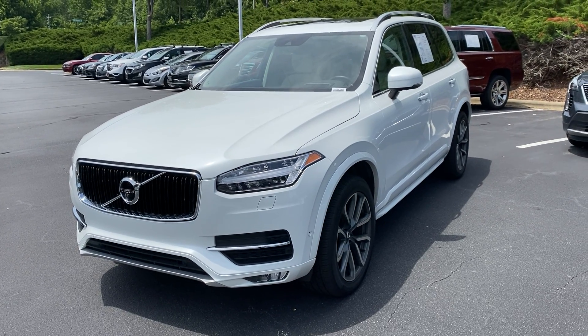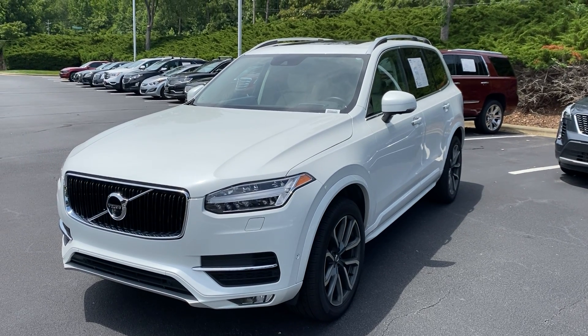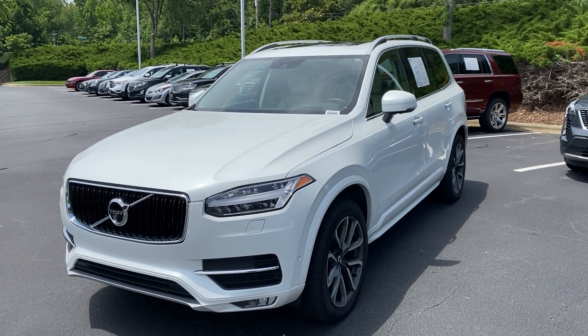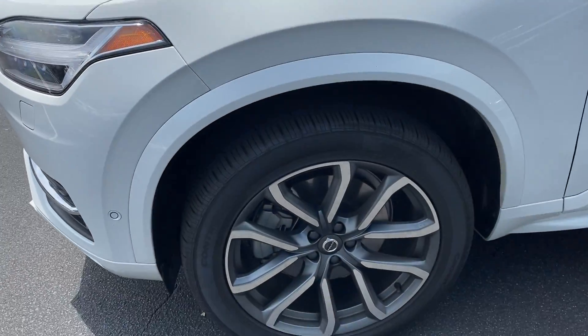Hello and thank you for your interest in this 2019 Volvo XC90 here at Hendrick Buick GMC Cadillac. We're at the top of the hill in the back of the Cary Auto Mall. I'll get you a walk around to this car.